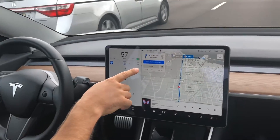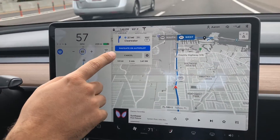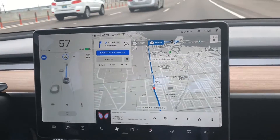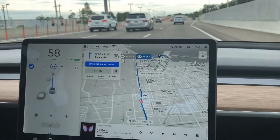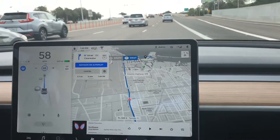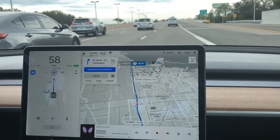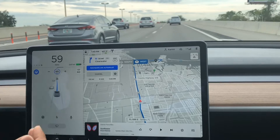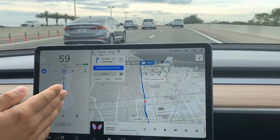We have Autopilot enabled with Navigate on Autopilot. You can see here — in two miles we have a turn coming up on exit 2A. We've already had a couple of prompts further up the highway to get us over into this lane, and to acknowledge that I simply pushed down on the Autopilot shifter to tell Autopilot to go ahead and take the turn. So we should see shortly if that actually works.